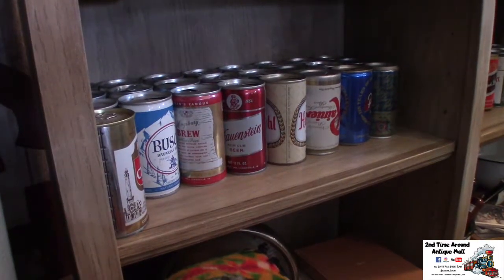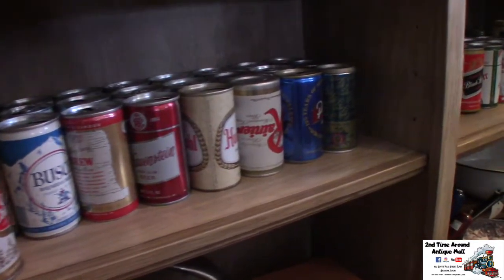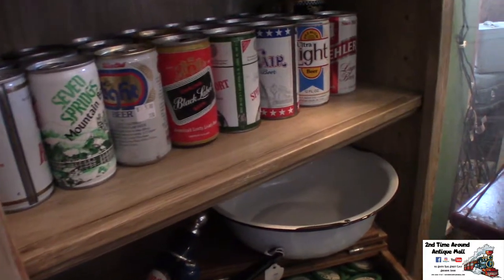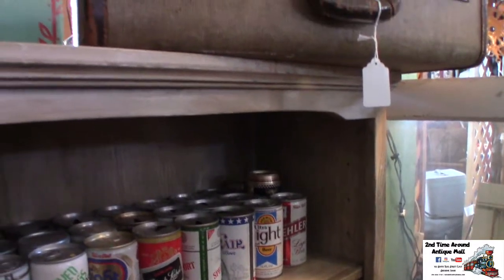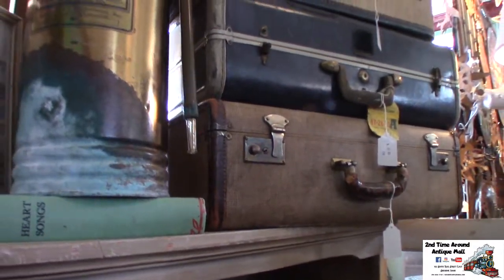I started doing this because I like to go to yard sales and estate sales and auctions, and I was just always finding cool things, and my hubby was like, what are you going to do with all this stuff? So I decided to make a business out of it, and I really enjoy it. It's really fun to find different things and give them a new life.